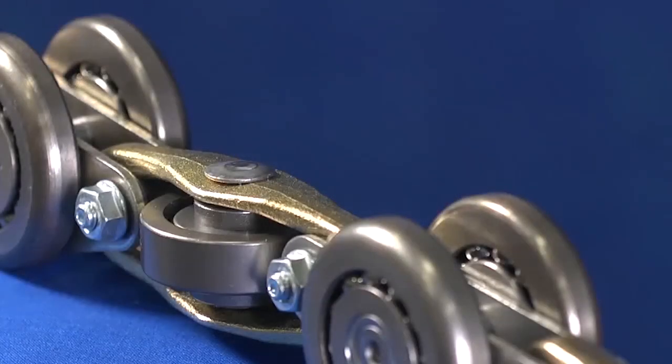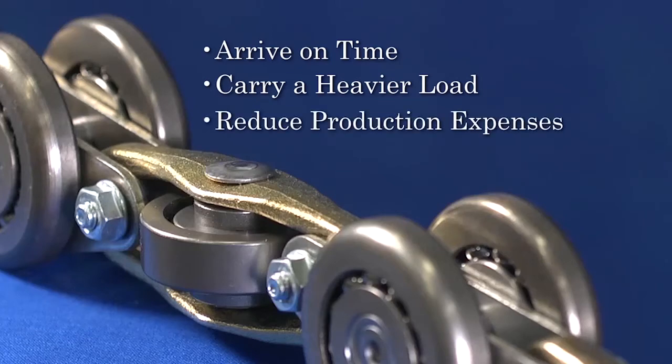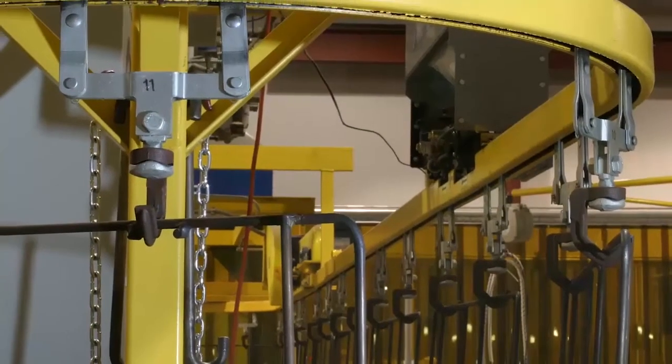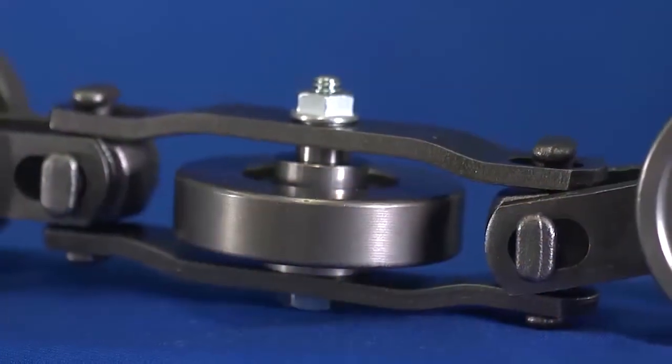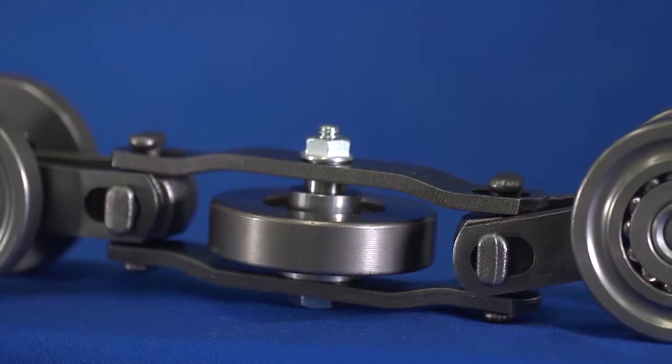So, if you want your orders to arrive on time, if you need your chains to successfully carry a heavier load, if you want to reduce production expenses with fewer drives in a specific length of chain, contact us at Frost. Our company is more than a hundred years old, and over the years we've learned how to provide the best enclosed track chains in the industry.